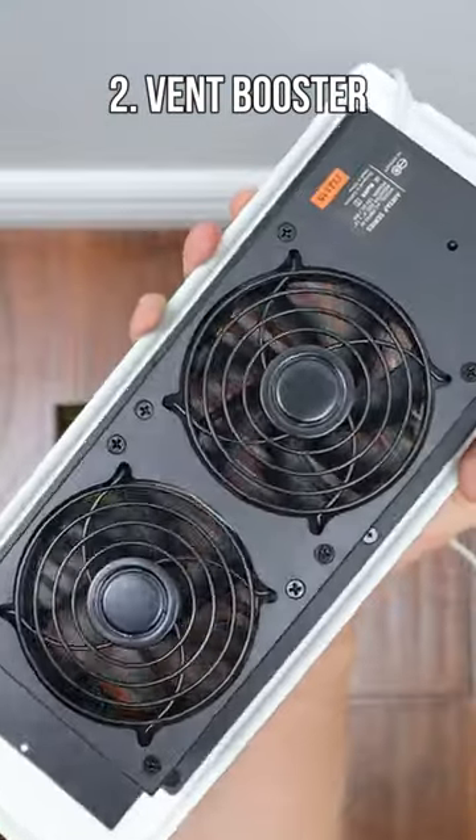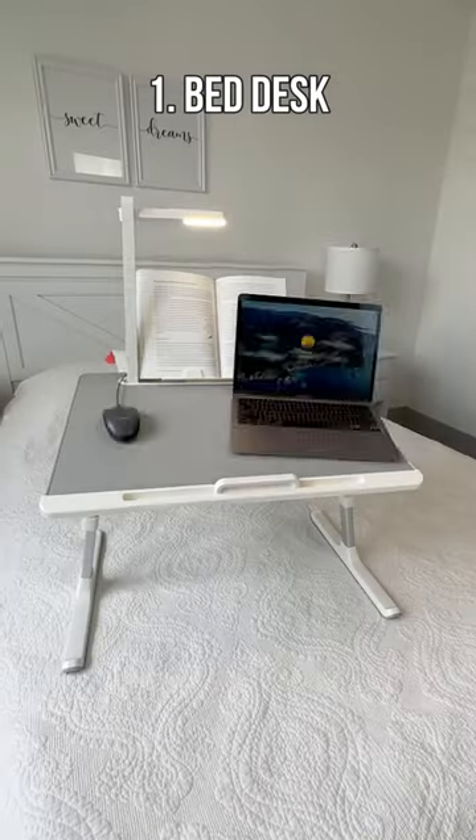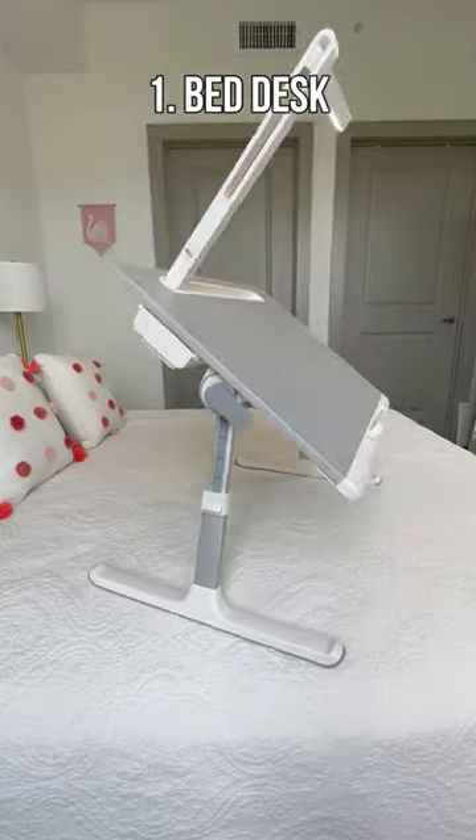This vent has booster fans that suck in hot or cool air and blows them into that one room that never seems to cool or heat up. This bed desk has a built-in light and a storage compartment that adjusts so you can work in bed.